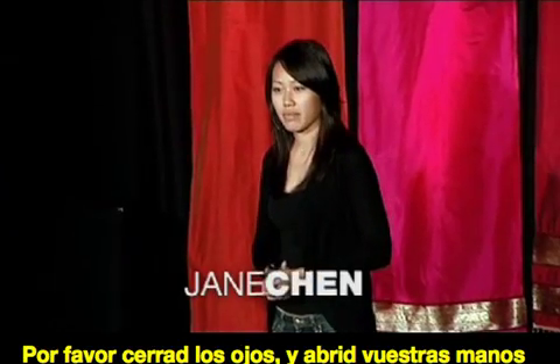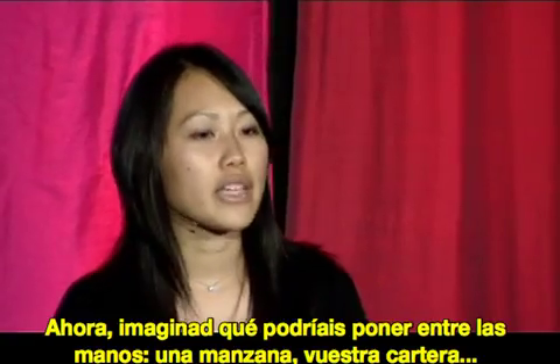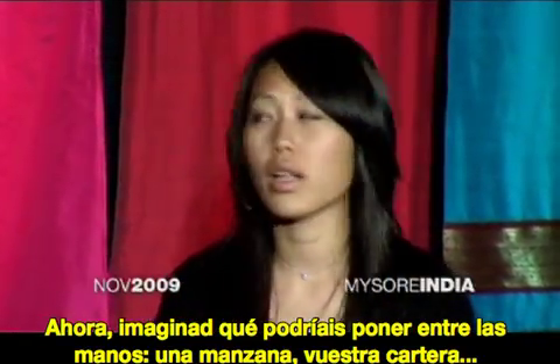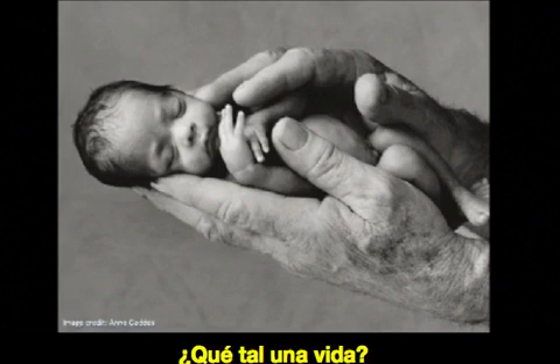Please close your eyes and open your hands. Now, imagine what you could place in your hands. An apple? Maybe your wallet? Now open your eyes. What about a life?